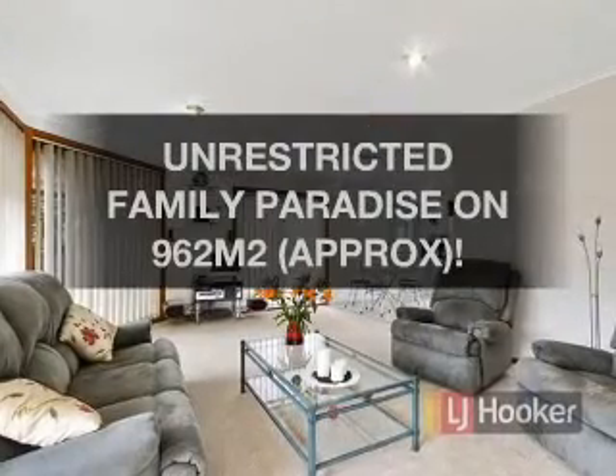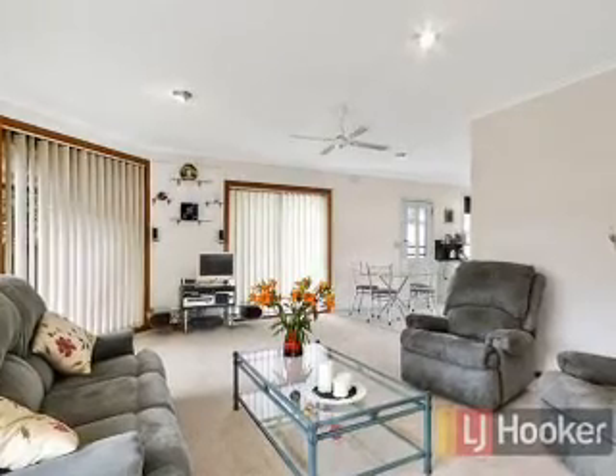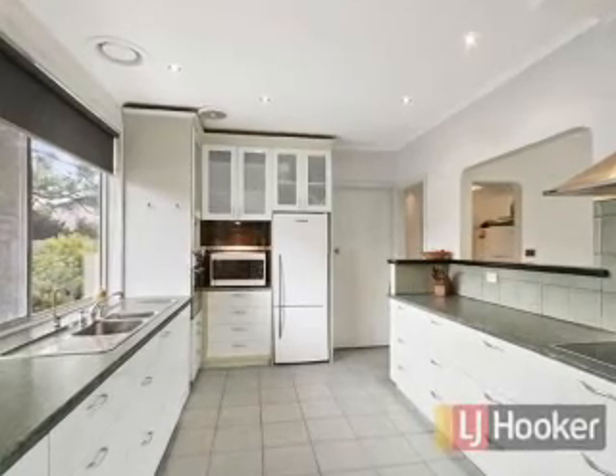A great opportunity exists to claim this impressive property. This attractive home offers four bedrooms and two bathrooms, including one en suite.